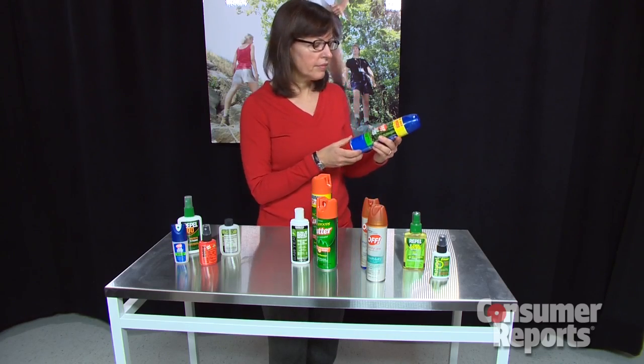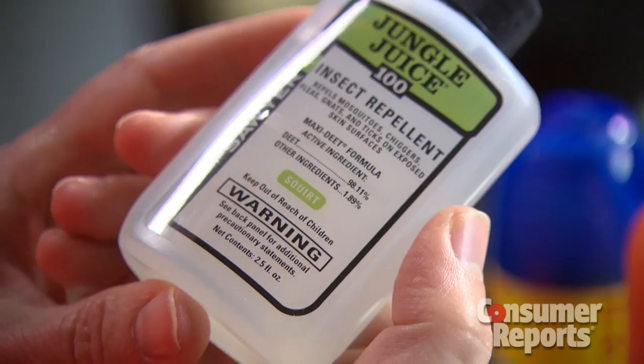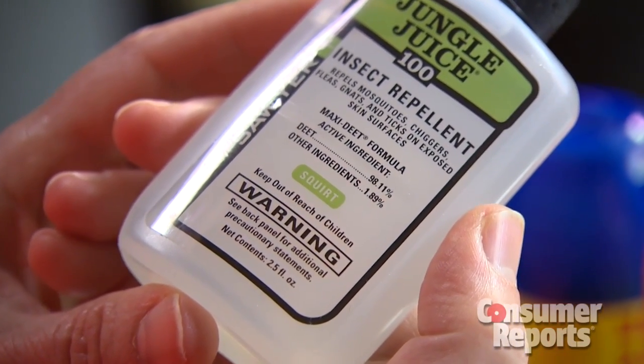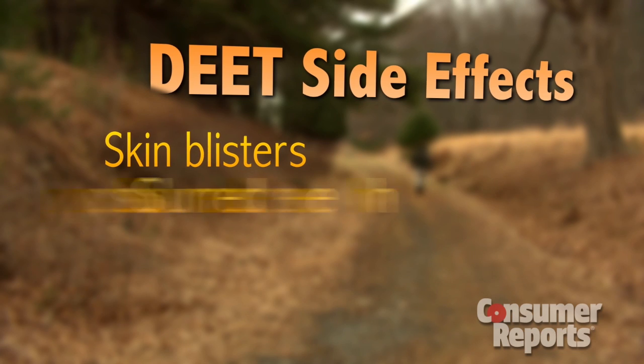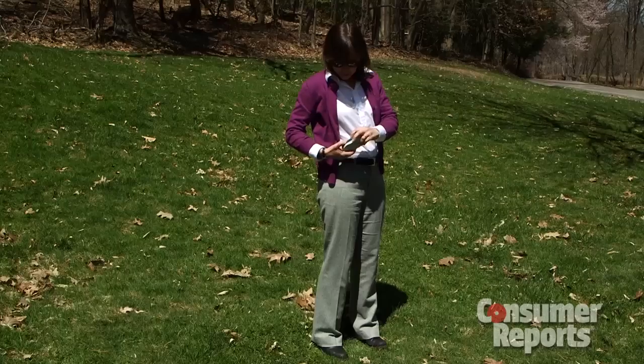Consumer Reports' tests show 30 percent DEET works very well, so products such as Jungle Juice 100 with nearly 100 percent DEET aren't necessary. With DEET exposure, there are possible side effects like skin blisters, slurred speech, and even seizures or coma.